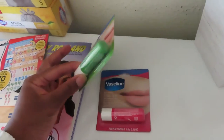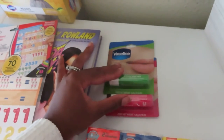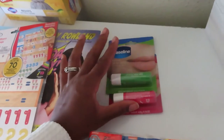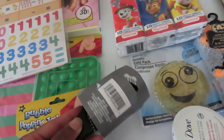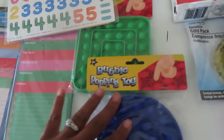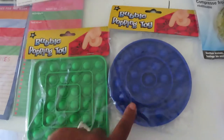I got two Vaseline lip balms — one aloe vera and one rosy lips. If you buy two, you get a 50-cent rebate. I also got a detangler brush for my daughter's hair.